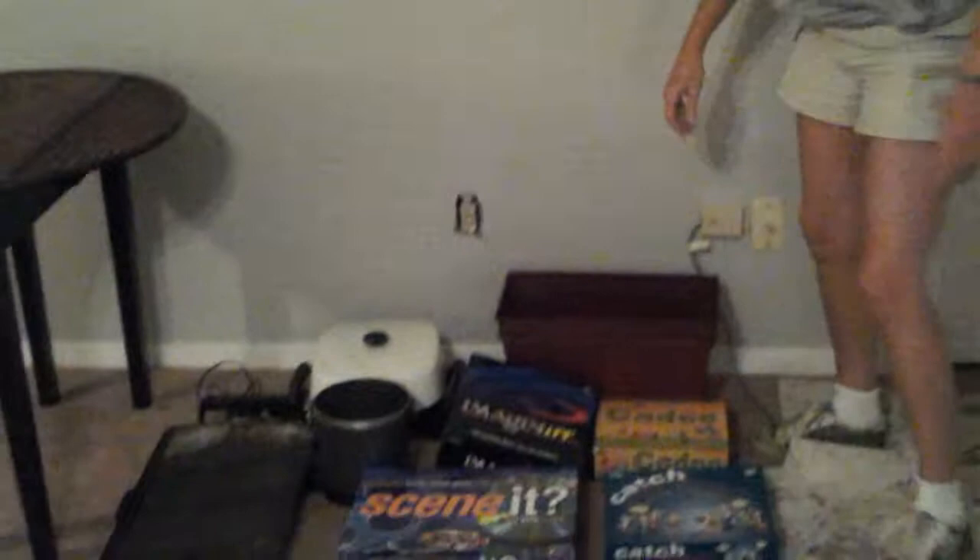Found another planter box. I don't know what I'm going to do with these things. Got me another electric skillet — smaller — a Fry Daddy, a griddle.